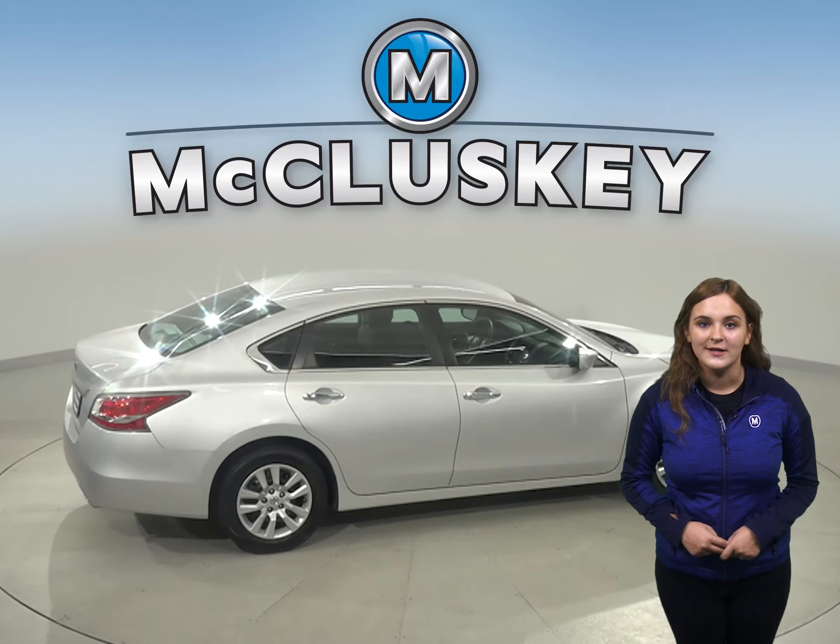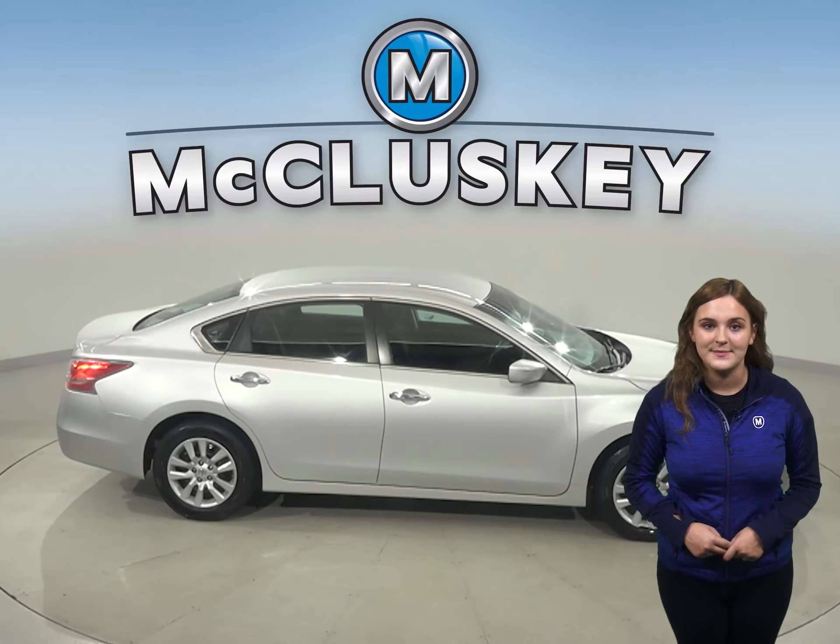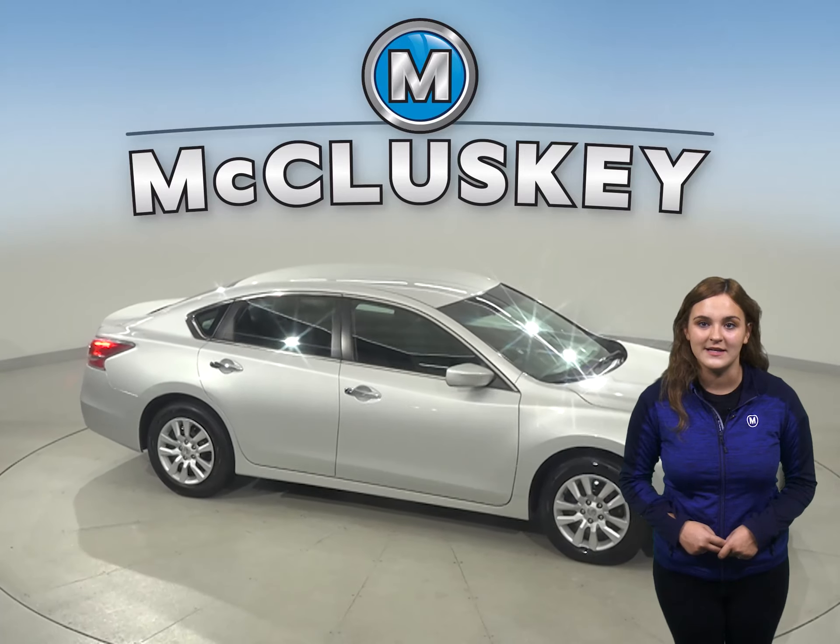For style and comfort, this Altima is equipped with leather seats, adaptive cruise control, and a keyless entry system.